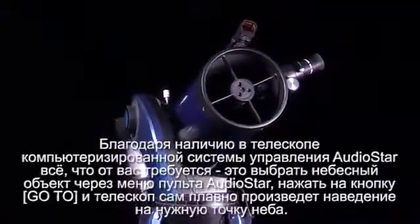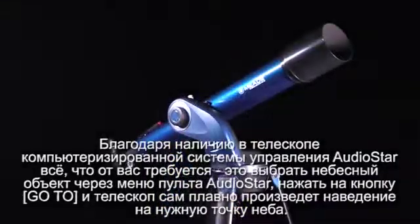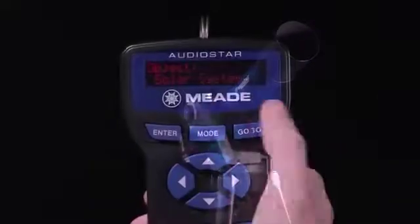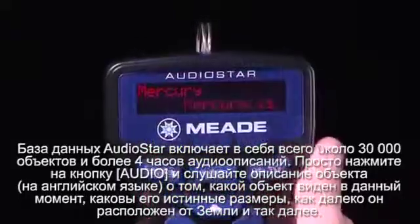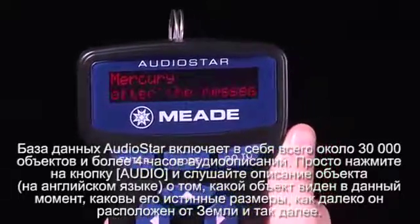This incredible AudioStar technology knows the night sky right out of the box. Simply turn it on and after a brief alignment procedure, your telescope is ready to take you on a guided tour of the night sky's best objects. With AudioStar's 30,000 object database and over four hours of audio presentations built into the electronics, you can learn about the objects you're viewing. It's like having a professional astronomer with you at the telescope.